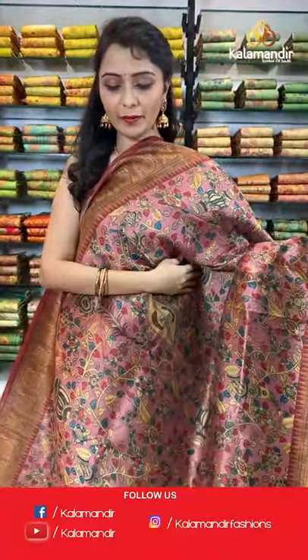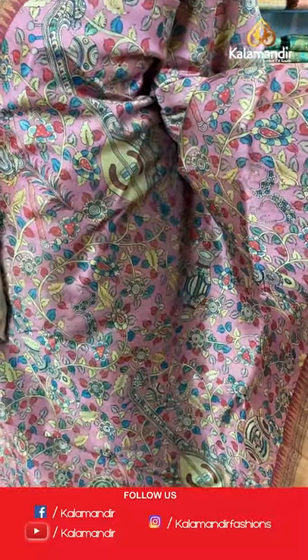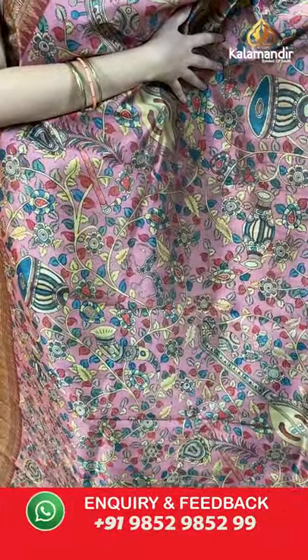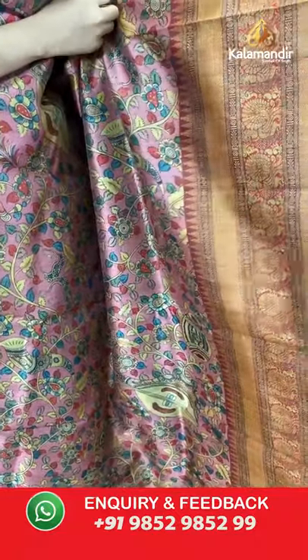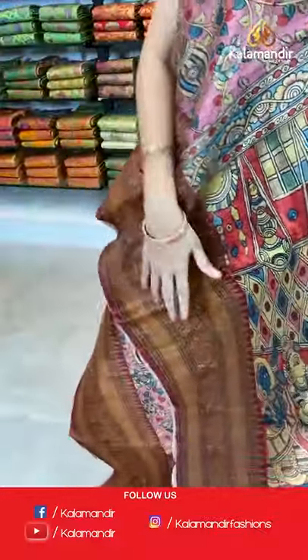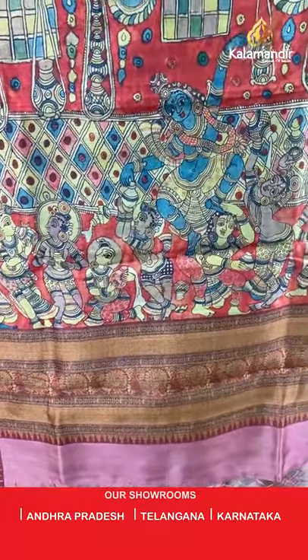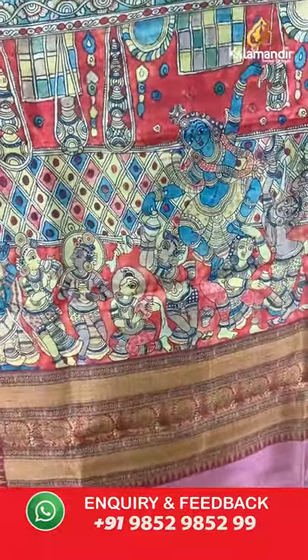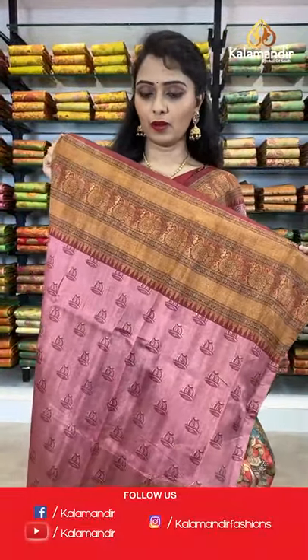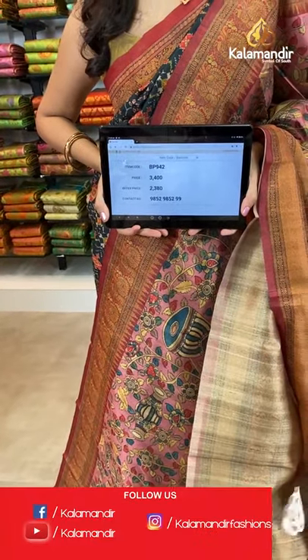Next is a light pink and maroon shade saree. All over the body we have got multicolored kalamkari printed design with musical instruments. Coming to the border we have got contrast border with peacock printed design. Printed pallu with tassels in pink color — a beautiful kalamkari printed pallu. The borders also feature peacocks print. Paired with a printed blouse along with the border. Saree code BP942, actual price 3400, offer price 2380.